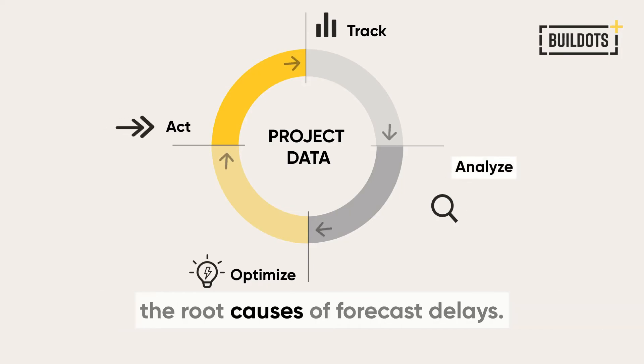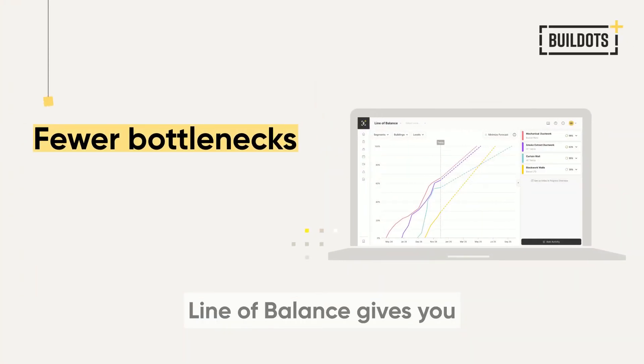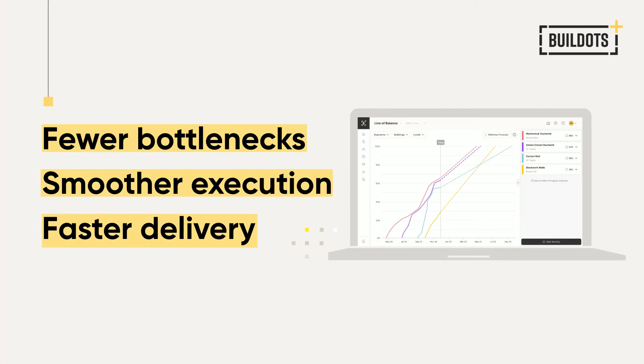Line of Balance gives you fewer bottlenecks, smoother execution, and faster delivery. If you're ready to see it in action, book a demo.